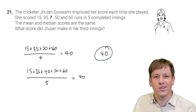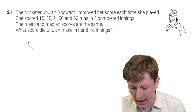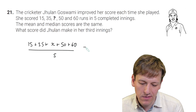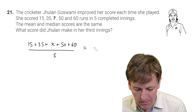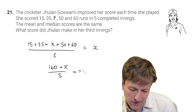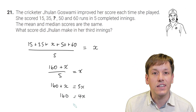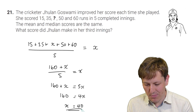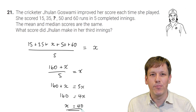Alternatively, using algebra: let the unknown be x. The mean is (15+35+x+50+60)/5 = x, giving 160+x = 5x, so 160 = 4x, therefore x = 40. This algebraic approach is more reliable if you're less confident about the averages reasoning, though both methods reach the same answer of 40.